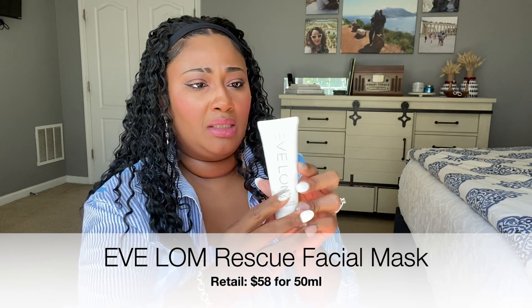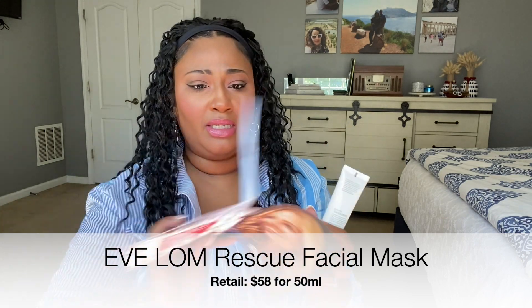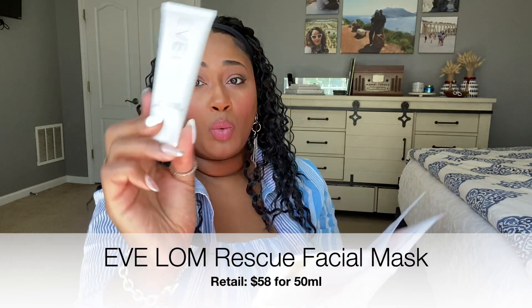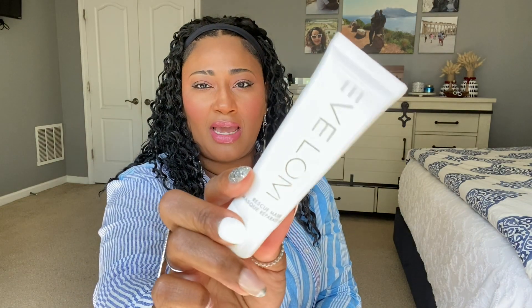Next one is Eve Long — I've never heard of this rescue mask. The retail price for 50 milliliters, which is what this product is, is $58 for the full-size product. It's a face mask supposed to be a solution for stressed-out skin. You massage a layer all over the face and apply for 20 minutes. Definitely interested in this product — I'll keep you guys updated.